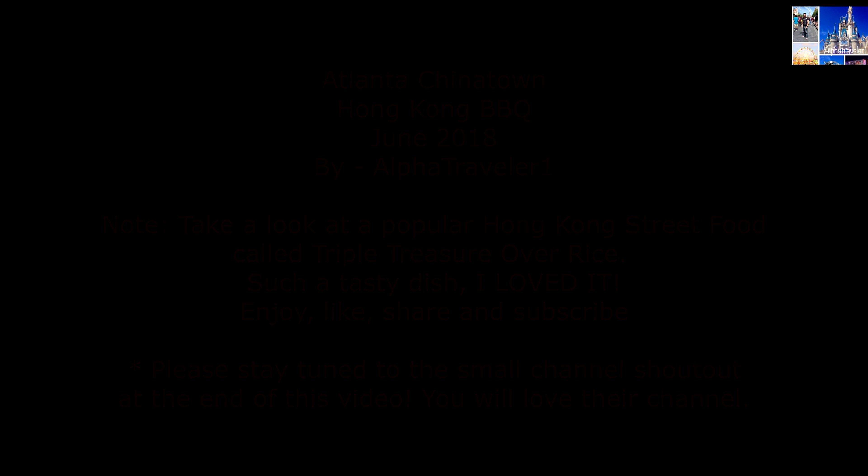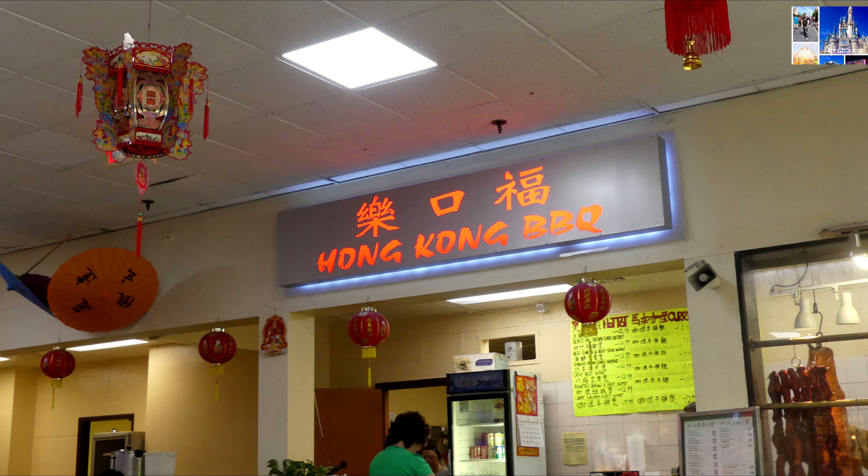Also, please don't forget to like, share, and subscribe to see more future fantastic content.